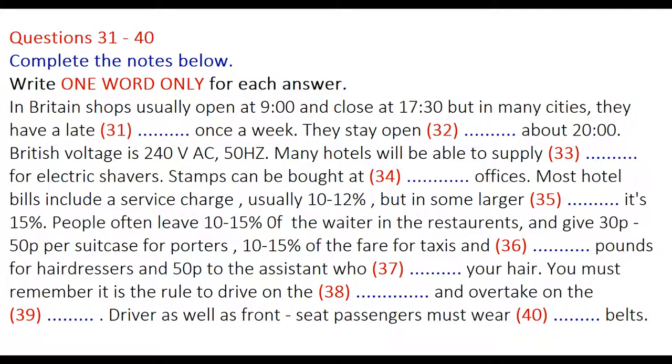You may ask how much to tip in hotels and how much it is for a taxi. There are no fixed rules on this and the following is intended only as a guide to customary practice. Most hotel bills include a service charge, usually 10-12%, but in some larger hotels 15%. Where a service charge is not included, it is customary to divide 10-15% of the bill among the staff who have given good service.